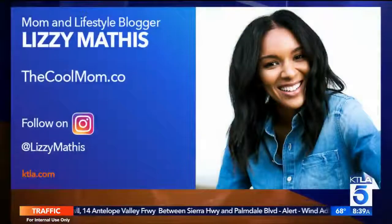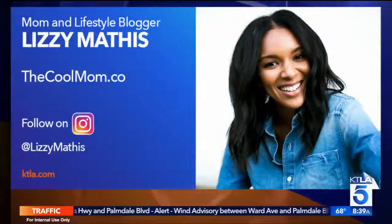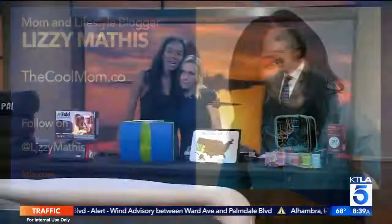For more info on Lizzy and her ideas on how to make traveling easier with the kids, go to CoolMom.co. Thanks Lizzy! Happy Fourth - thank you, you too!